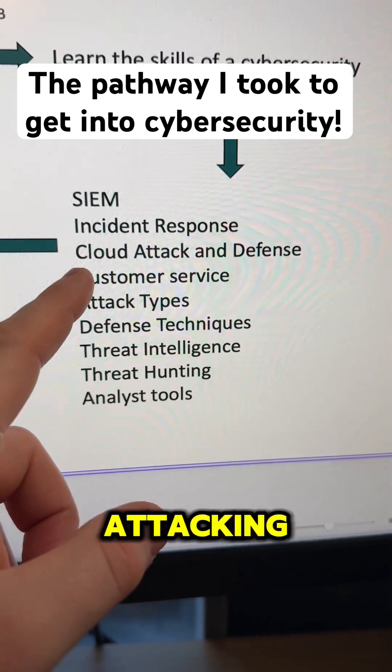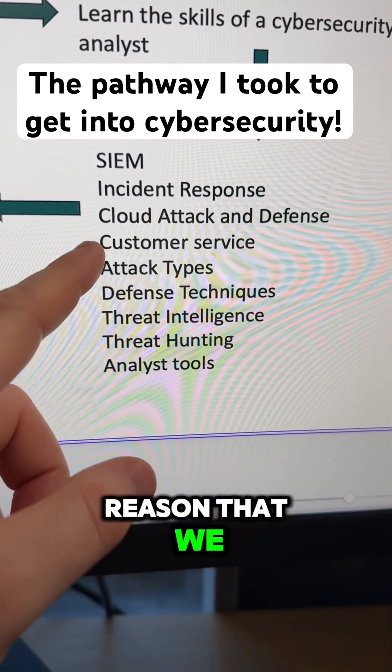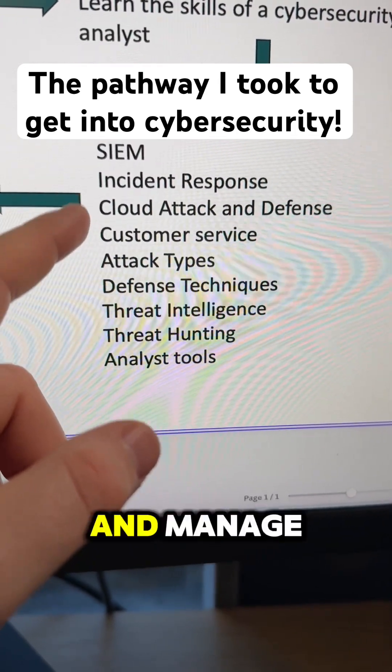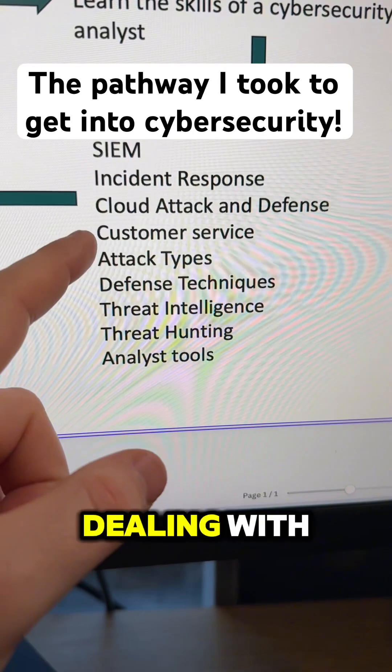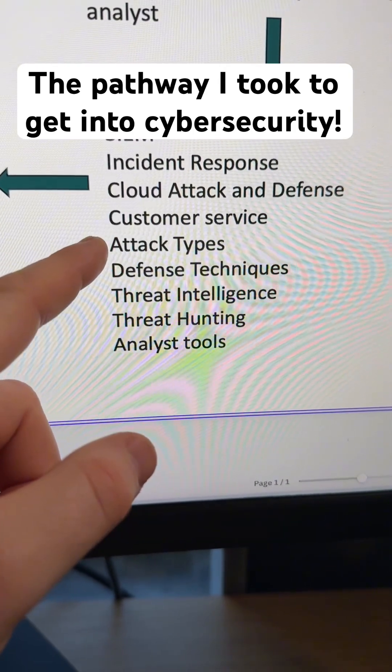Cloud attack and defense: you want to start to understand how attackers are attacking the cloud and how to defend against it. Customer service is included because the best companies to start out in when you're a beginner are managed service companies, and you'll be dealing with a lot of customers.